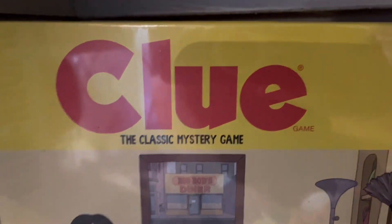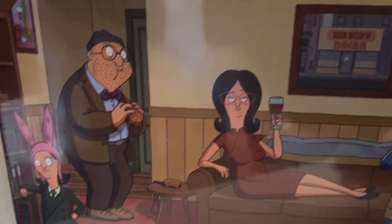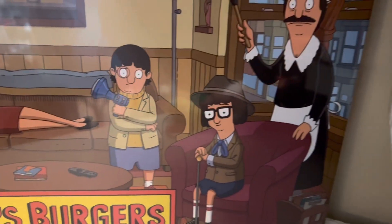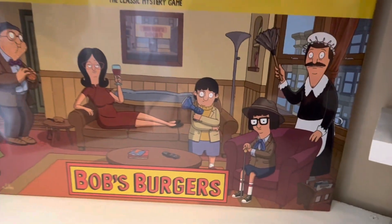Next we have a Bob's Burgers Clue game. I really want to open this — I haven't opened it, it's still sealed in the package — but I bet this game would be so much fun to play. It's worth about $40.